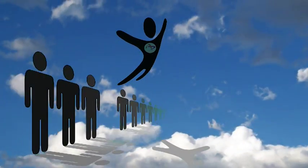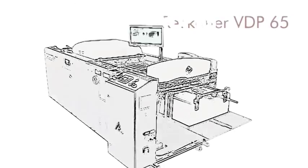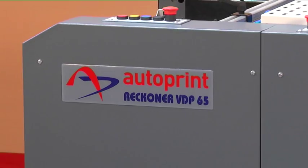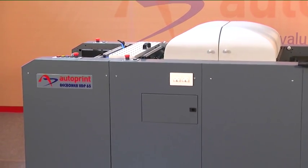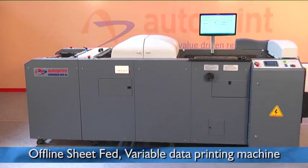Autoprint is now placing its footprint into variable data printing. Introducing Autoprint's Rekona VDP-65 — an offline sheet-fed variable data printing machine integrating inkjet printing technology.